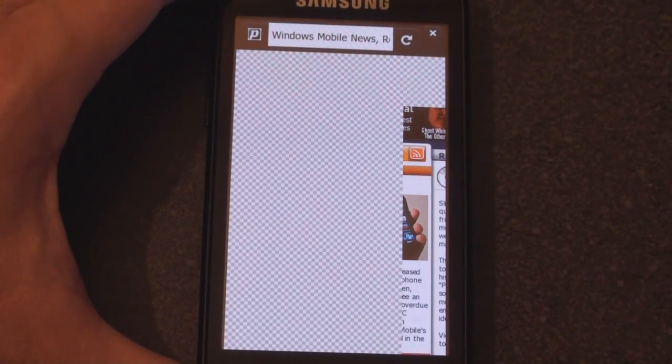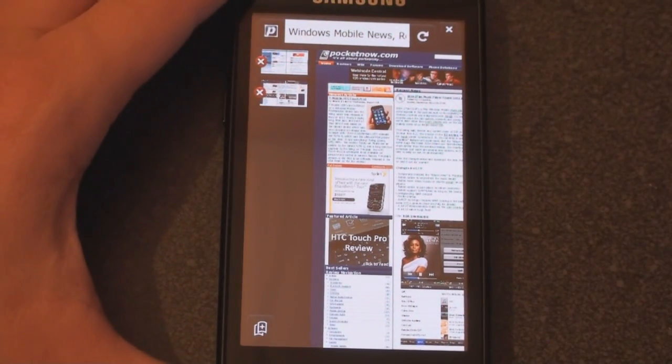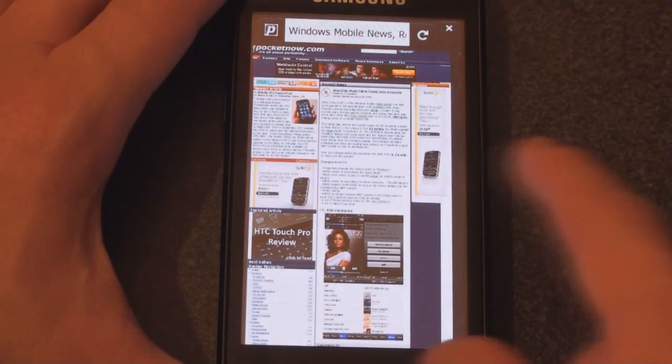Double-tap to zoom out again. At this point, things seem very much similar to what they looked like in Alpha 1 and Alpha 2. The tabs are about the same — they perform a little bit better. Let's go into Settings and see if anything is different there.